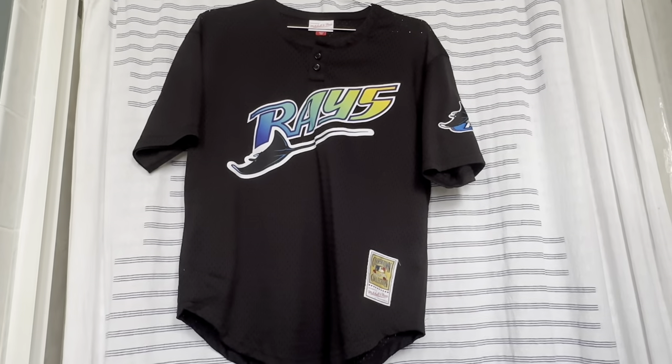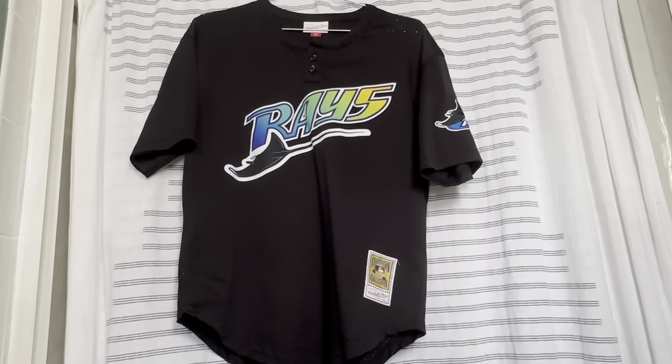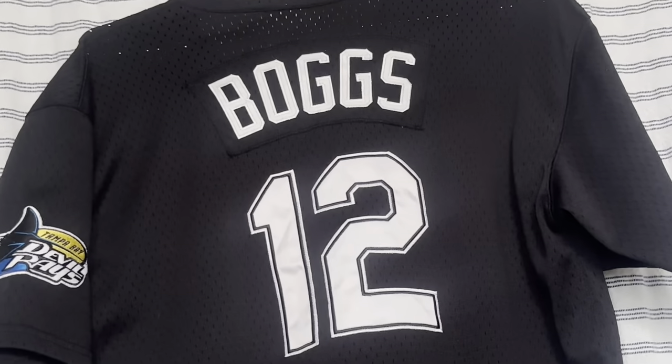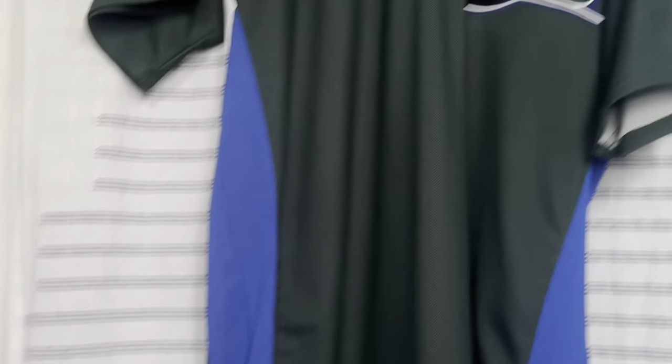Next up we have the Devil Rays' first alternate — started as a batting practice jersey. It's their black alternate with just 'Rays' across the front. On the back is Wade Boggs, who was just inducted into the Rays Hall of Fame this season. Now we're into the first Rays rebrand with the green and blue era.